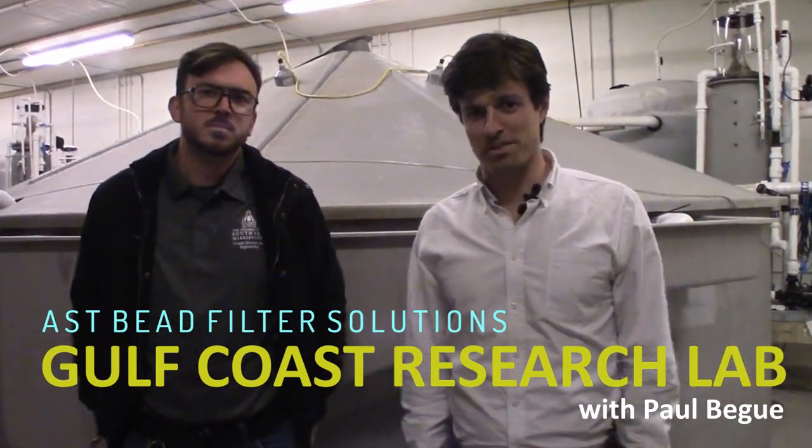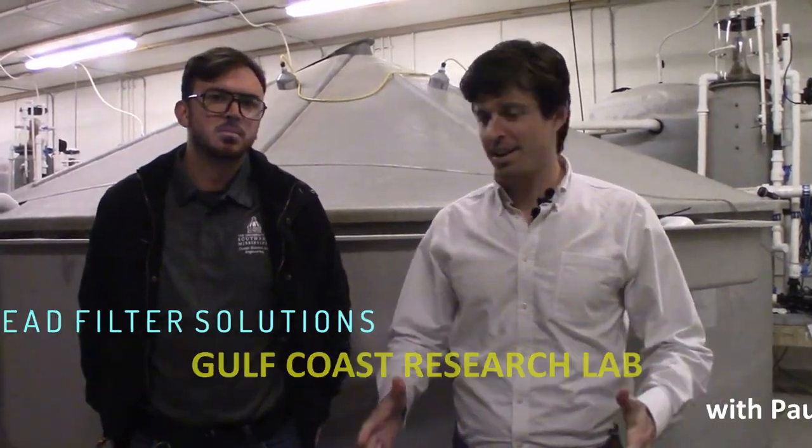We made it to Gulf Coast Research Lab. I'm here with Craig Lawson. Craig, tell us where we are, tell us who you are, and then tell us what we're about to go see.